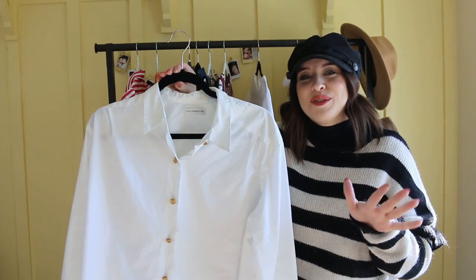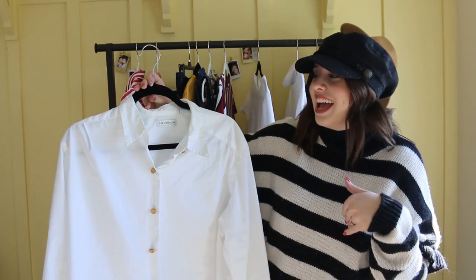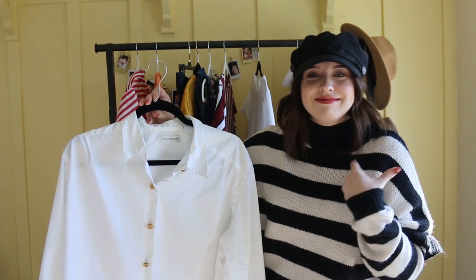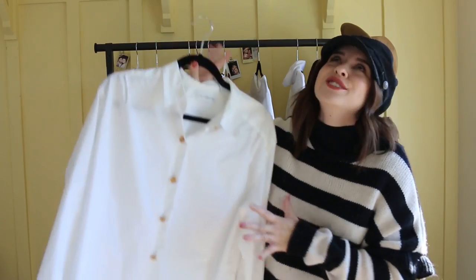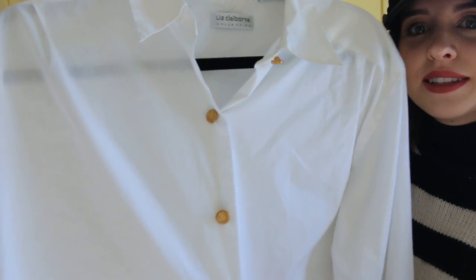It's so cute for date nights. Like if you wear it just a little bit buttoned down, you have a black bra — that's really nice — and just dangly, dainty jewelry, I think is so cute. So I was so excited to find this.